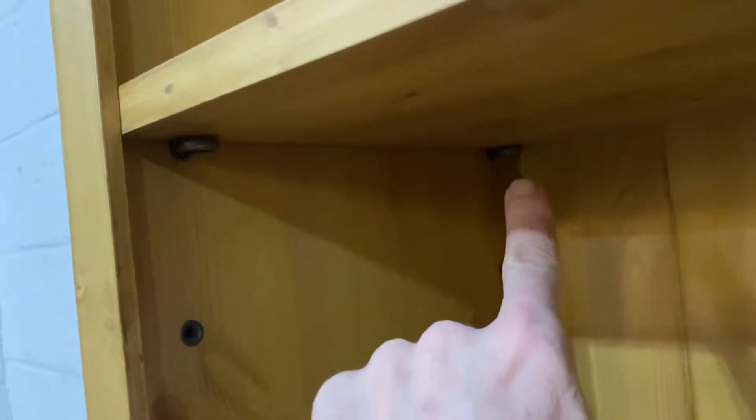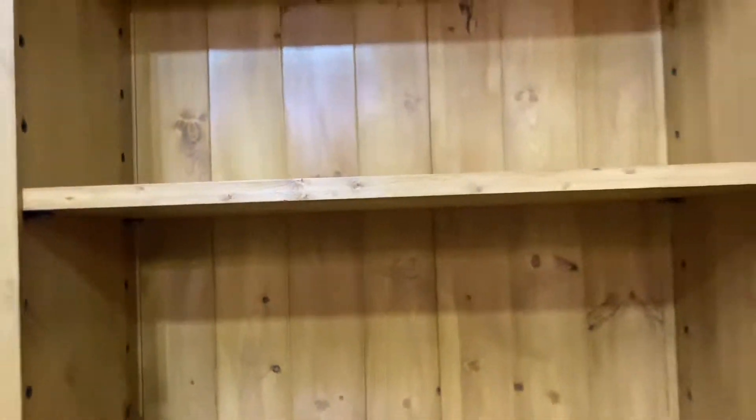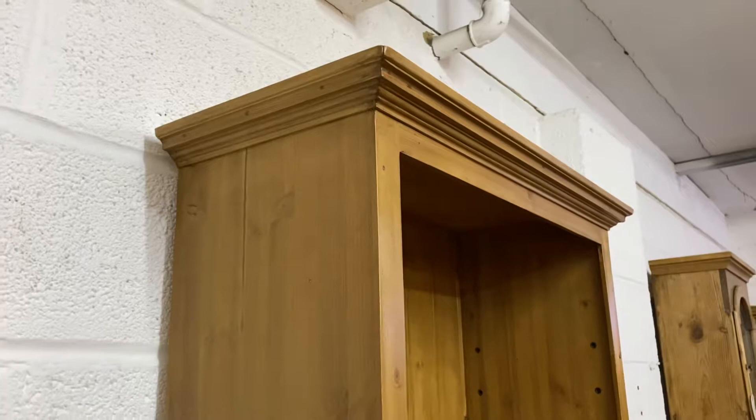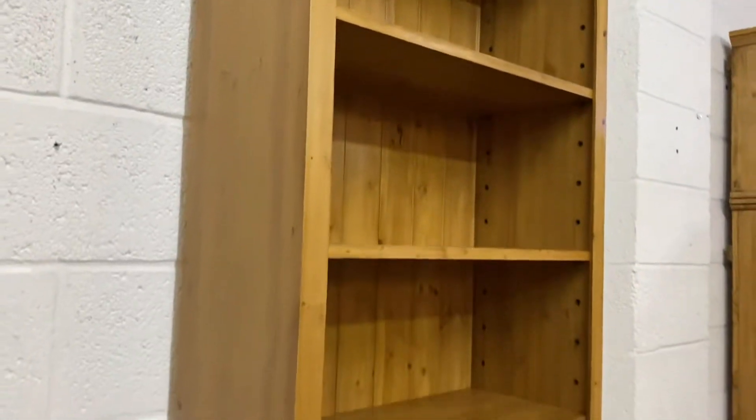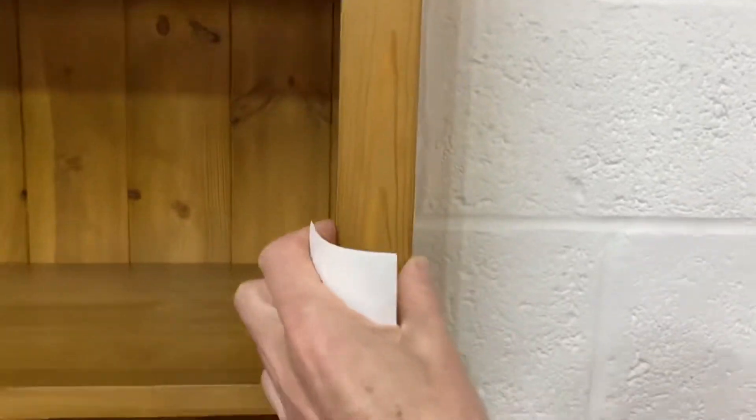I'll show you the adjustable shelves — there are pins that can go in any of the slots to support the shelves. There's the cornice top, and it's got what we call a front frame, which just hides the adjustable mechanism when you're looking at it face on.